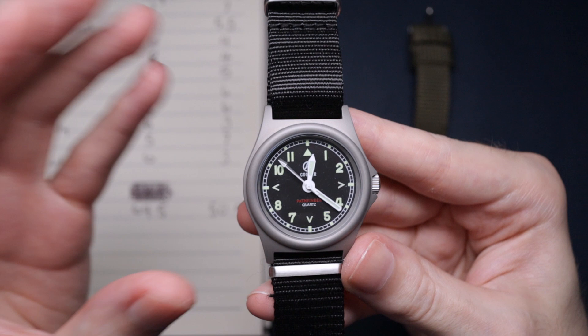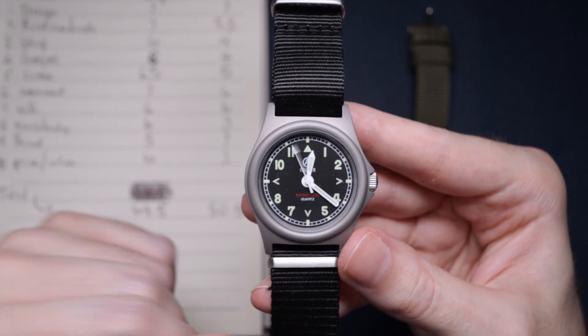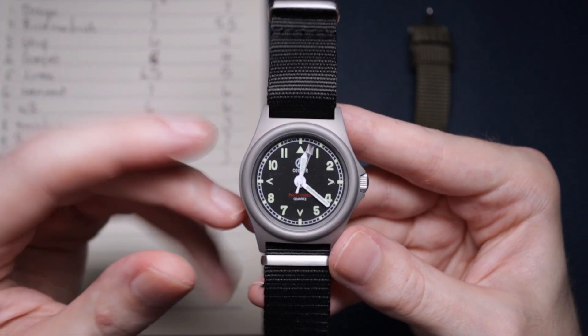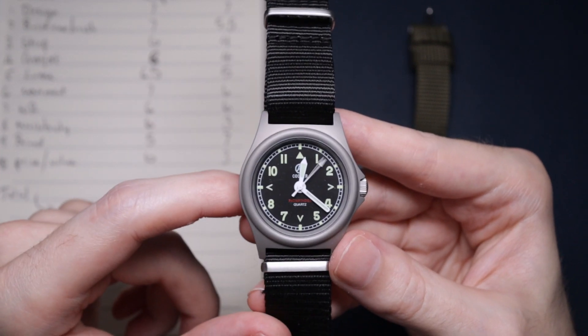In my opinion the Cooper is a better value field watch — it's just better made. I think it looks equally as nice but it tops it in places like loom and other things that are important. It's just that little bit better in every category, which is why it takes the win.